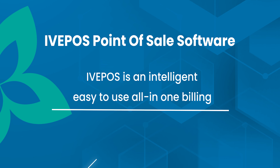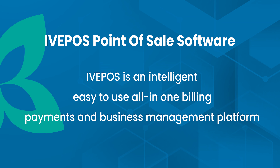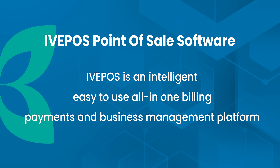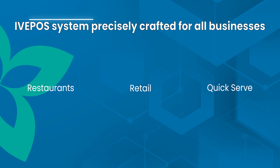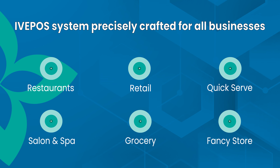Ivy POS point-of-sale software. Ivy POS is an intelligent, easy-to-use, all-in-one billing, payments, and business management platform, precisely crafted for all businesses.